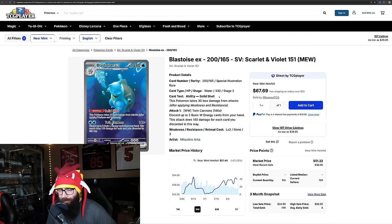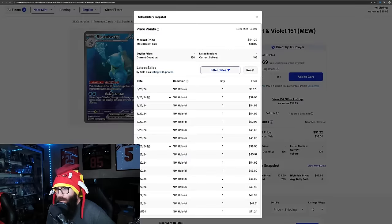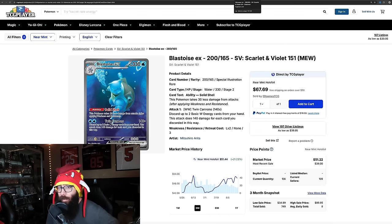The Blastoise — super beautiful card, love the artwork. Arita on the artwork there. 21% on the three months and almost 10% on the one month. Looking at current sales, there was a high sale of $57.75. We're in the $54 to $57 range. I don't know if these are just buyouts, people are seeing opportunities, or we're hitting the boiling point for 151.